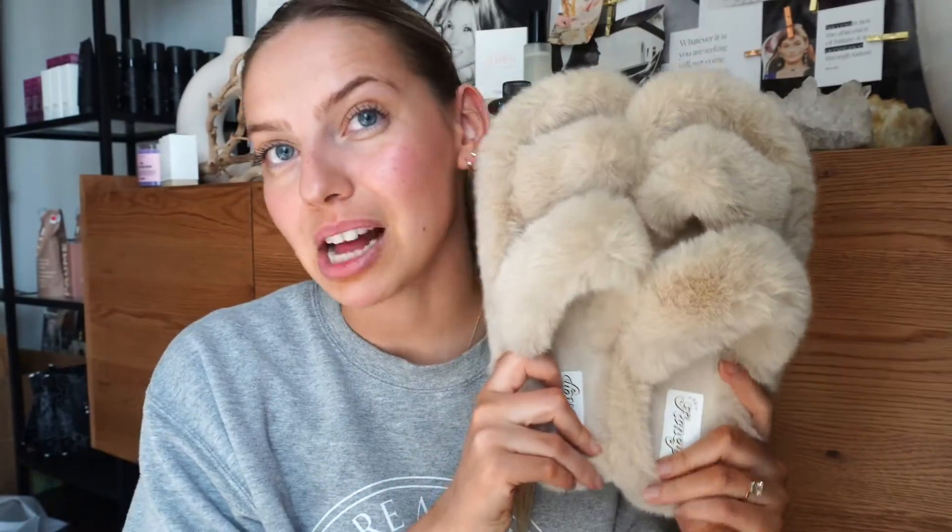I got my maid of honor — who is my sister — the oatmeal color, since they didn't have white, which is the same color family as me. For my two other bridesmaids, I got them the caramel color, which is just slightly darker. They're so fluffy and adorable. I was thinking how cute this would be when they're getting ready or maybe at the bachelorette weekend.